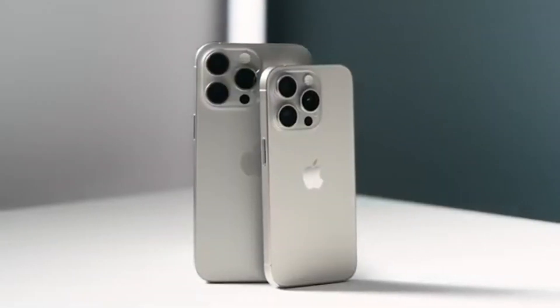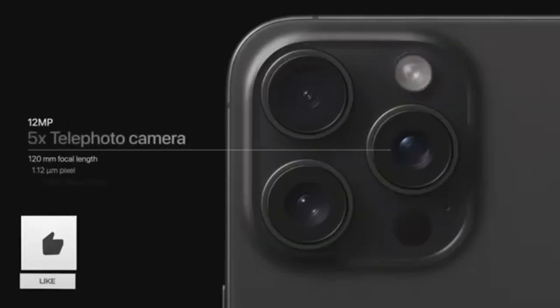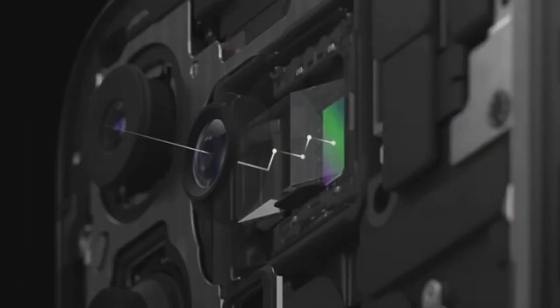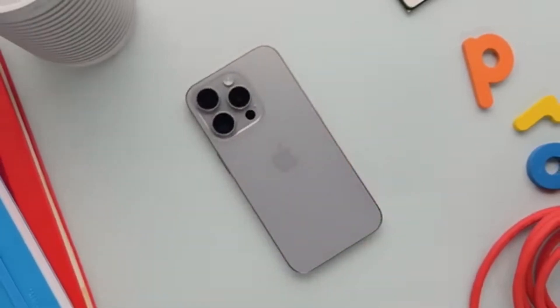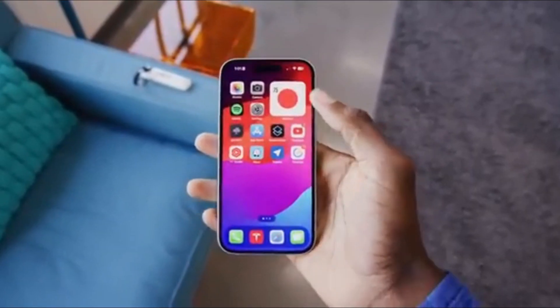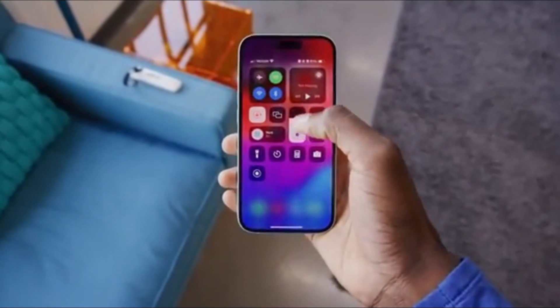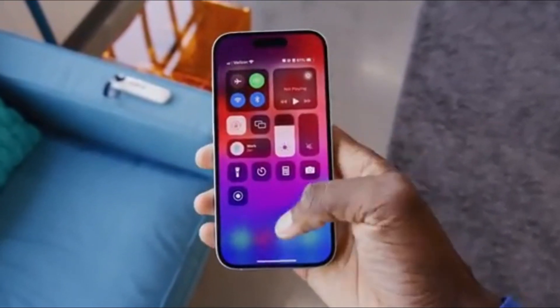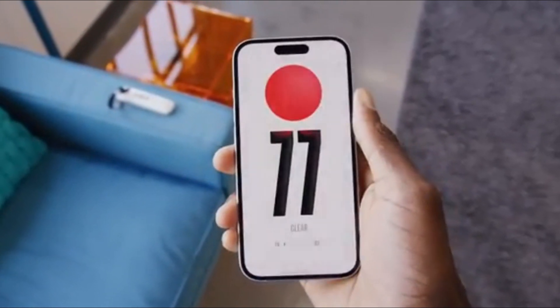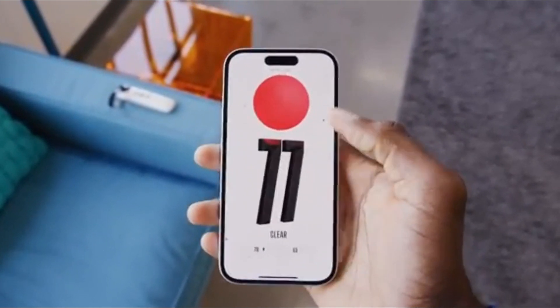It's going to look stunning, like holding a piece of glass. The dynamic island size remains unchanged, and the back design keeps the traditional look. But inside, Apple Intelligence brings a lot of new features to explore. Let me know your thoughts in the comments below. That's it for today — don't forget to like, subscribe, and hit the bell icon for more updates, and I'll see you in the next video.